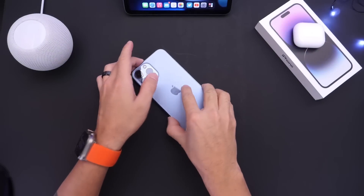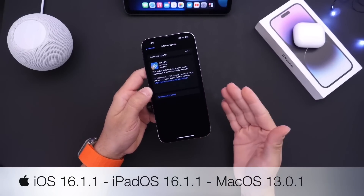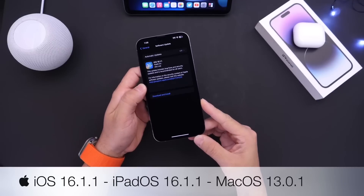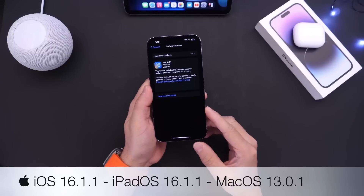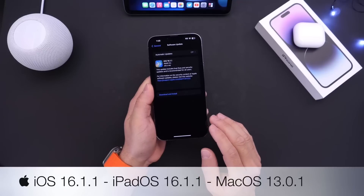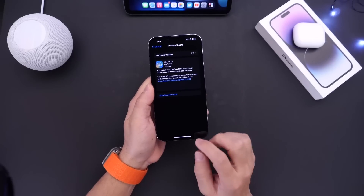Apple has just released a brand new update for the iPhone — iOS 16.1.1. As you may or may not know, Apple is working on iOS 16.2, but that software isn't going to be released until at least mid to late December, before the holiday season here in the US. Apple is not waiting — they want to go ahead and patch a few security issues and address a few bugs with 16.1.1, and in this video I wanted to share what's new with the latest update.